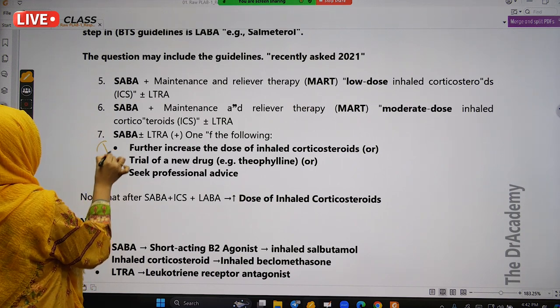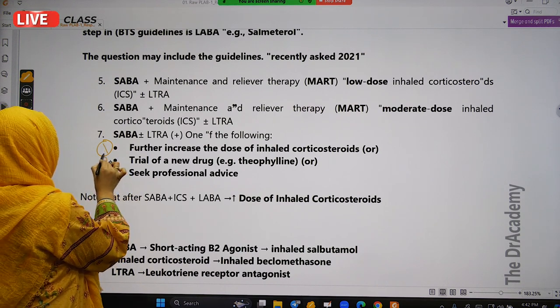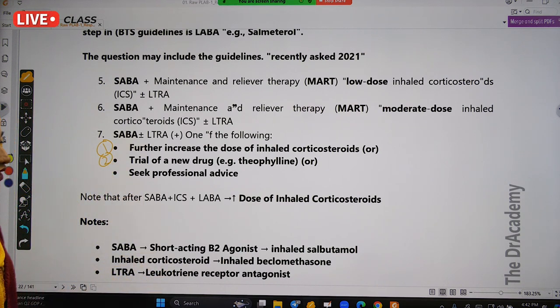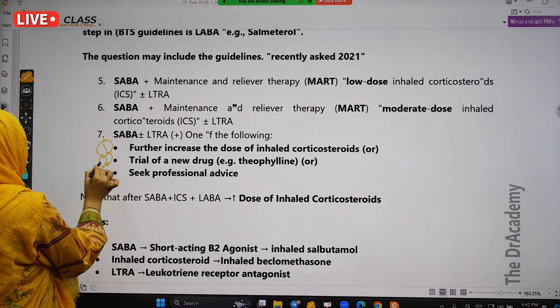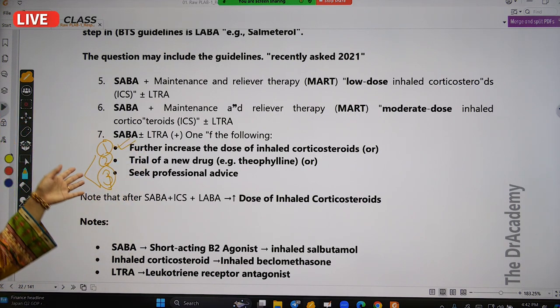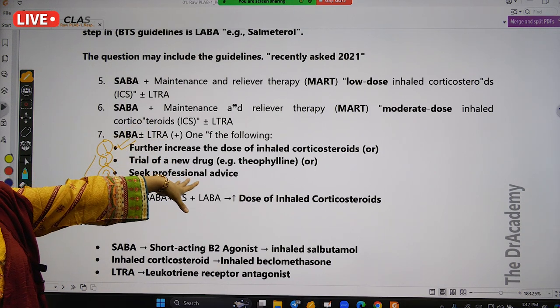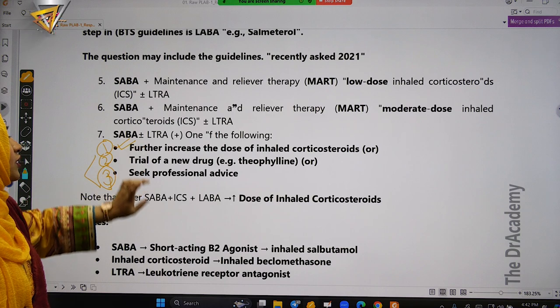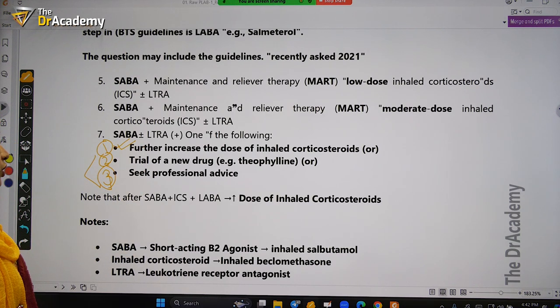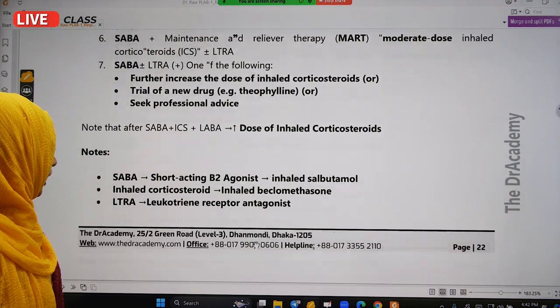If the patient is still not controlled, at first we increase the dose of inhaled corticosteroid. Alternatively, we can trial a new drug like theophylline, or seek specialist advice. But before those options, the first step is always to increase the dose of inhaled corticosteroid.